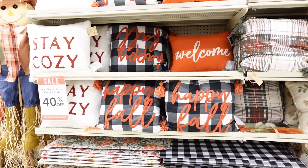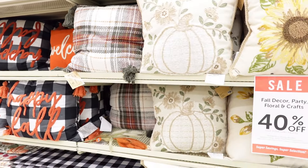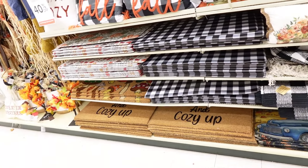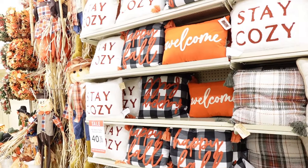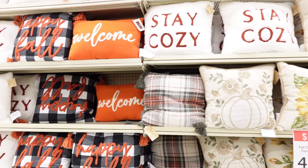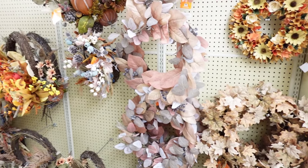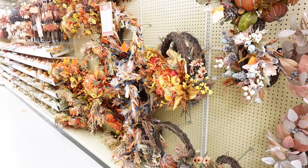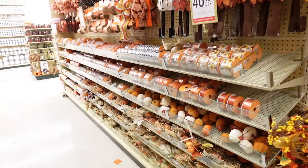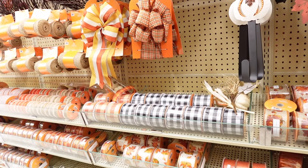Here are the fall pillows — this one says 'Happy Fall.' They also have fall doormats; one says 'Stay Cozy' and another says 'Welcome.' Here are a few more wreaths to choose from, and then they have some fall ribbon. The great thing about this fall decor is it can stay out until Thanksgiving.